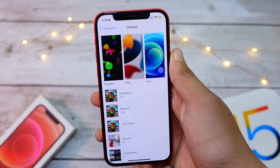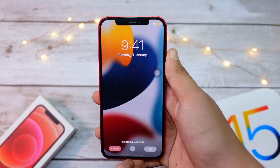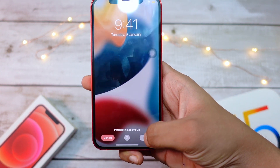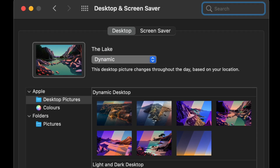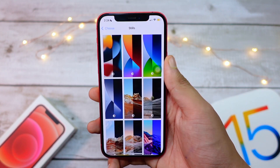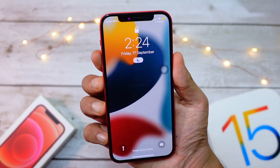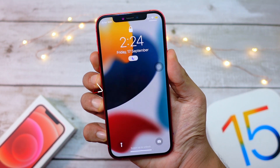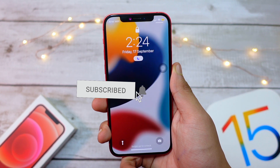iOS 15 also comes with a new wallpaper, and the light mode version looks really nice. I do wish Apple would give us the option — like on Mac — to keep the wallpaper in light mode while the phone is in dark mode, or vice versa. Hopefully Apple adds that flexibility in the future.